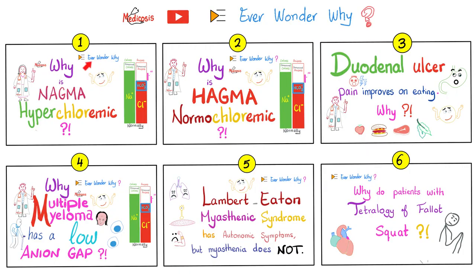In the first video, we talked about why NAGMA is hyperchloremic. In the second video, we learned why NAGMA is normochloremic. In the third video, I told you why the pain of duodenal ulcer actually improves on eating, unlike the pain of gastric ulcer, which gets worse when you eat. Video number four was the story of the low anion gap in cases of multiple myeloma. In video number five, I told you why Lambert-Eaton myasthenic syndrome has some autonomic symptoms, but myasthenia gravis does not have those autonomic symptoms.